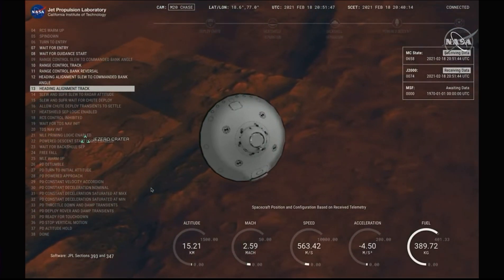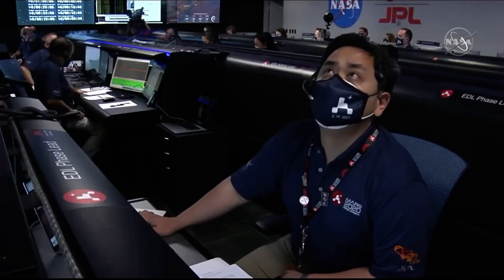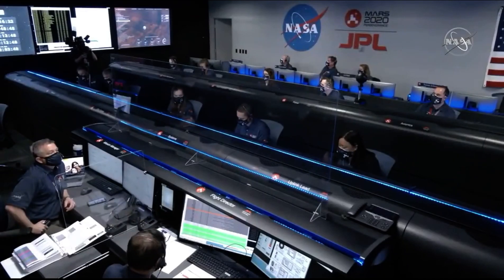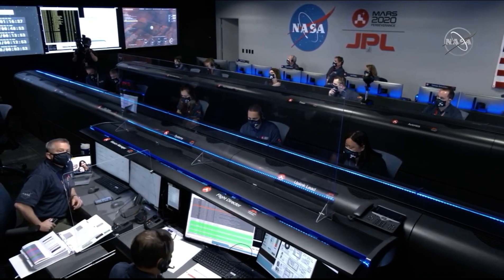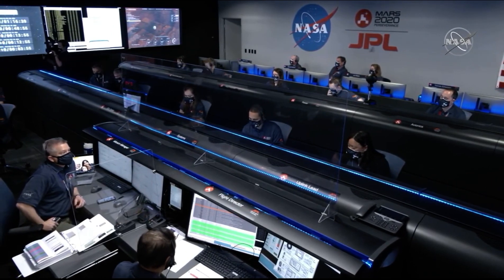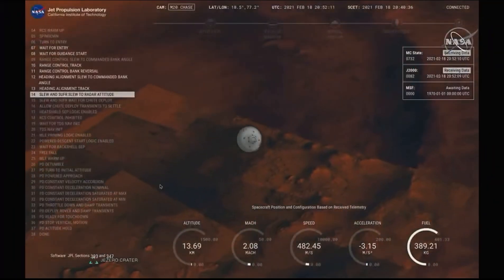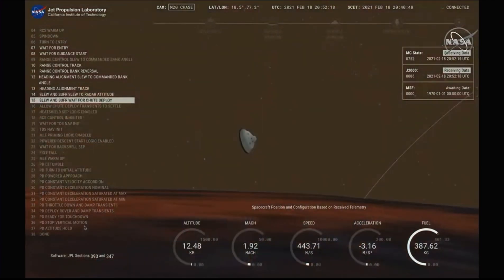Our current velocity is about 550 meters per second at an altitude of about 15 kilometers from the surface. AMRO is reporting good telemetry. We are coming upon the straighten up — we are starting to straighten up and fly right maneuver, where the spacecraft will jettison the entry balance masses in preparation for parachute deploy and to roll over to give the radar a better look at the ground.